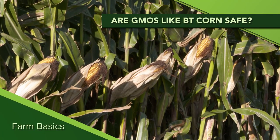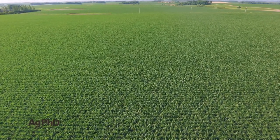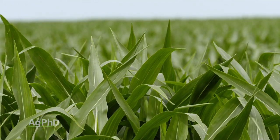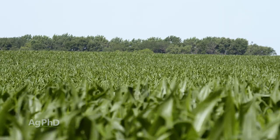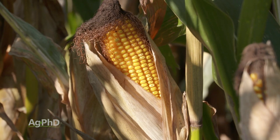Darren and I get asked all the time about GMOs. Are GMOs safe? Are they dangerous? Well today during our Farm Basics segment we want to talk a little about BT corn and specifically what it is, so you can understand that a lot of these GMOs are actually very, very safe to humans.